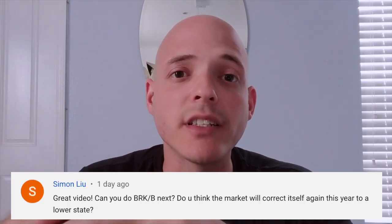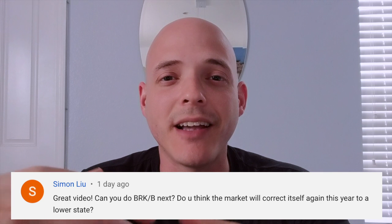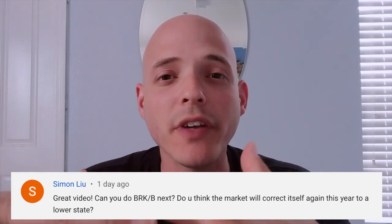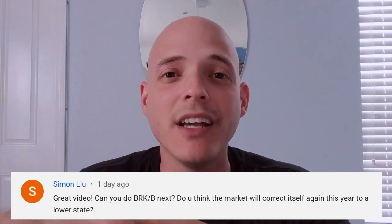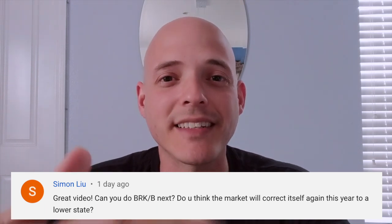So should you be buying Berkshire Hathaway shares now? Hello everyone, welcome back to Fiscal Voyage. My name is Felix. We're going to do an analysis on Berkshire Hathaway. This video was suggested by Simon, who commented in a few other videos that he wanted me to do this stock analysis of Berkshire Hathaway. Thanks Simon.